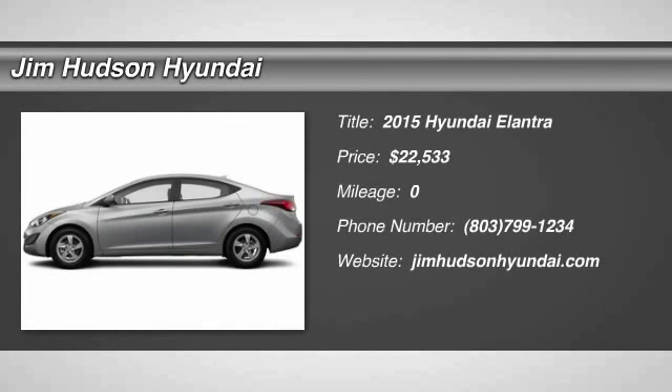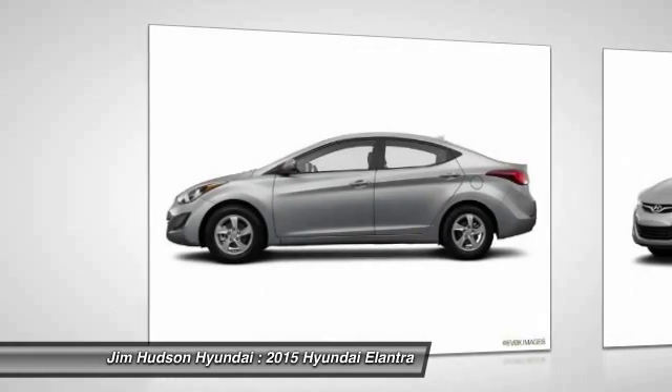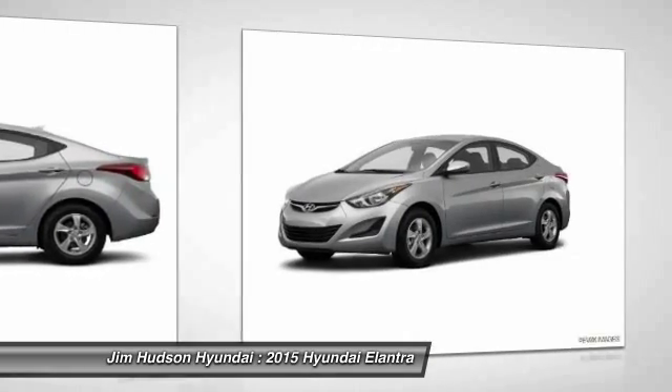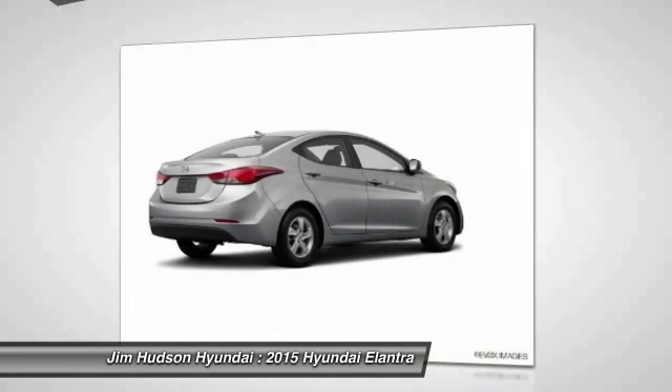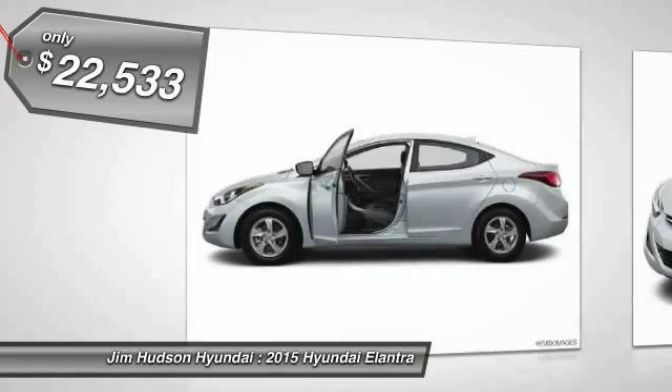The 2015 Elantra. The Elantra boasts the most interior room in its class and gets an exceptional 35 miles per gallon. With its luxurious standard features, the Elantra is an easy choice and is priced below $25,000.